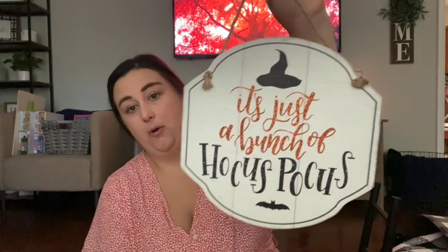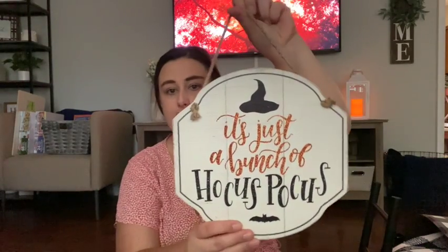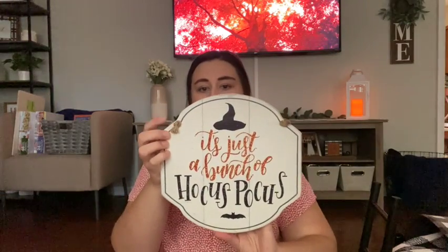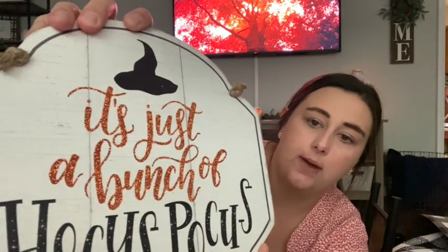This next one — I love Hocus Pocus. It's not like I'm a diehard fan, but it's definitely one of my top favorite Halloween movies. It says 'It's Just a Bunch of Hocus Pocus.' It's very versatile — you could use it in the kitchen, living room, or bedroom. It was $7.99. You could tack it on a wall or set it on a shelf if you want. The orange on it is glitter, which I thought was fun.